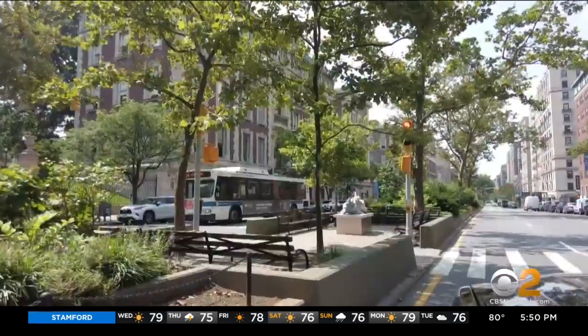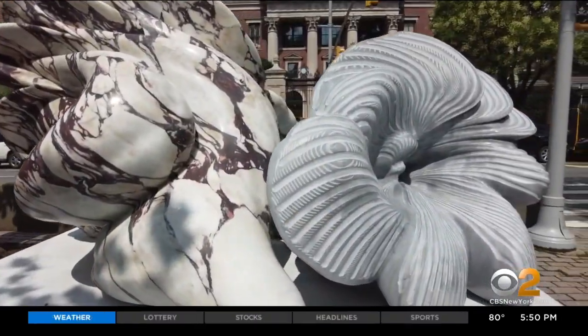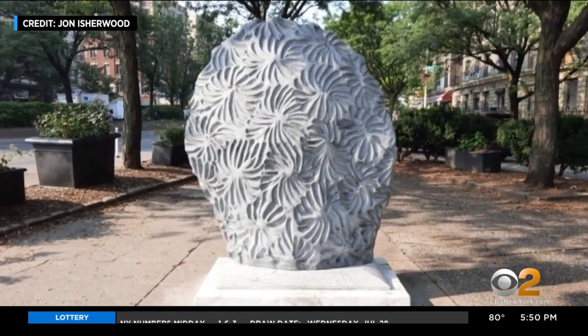The Broadway Mall Association sponsors the exhibit, which is the group's 13th public art show. We're so thrilled that they're finally here. It was worth the wait. These eight gifts to NYC are designed to be tough and lasting, just like the city they are in.